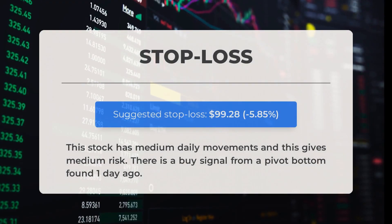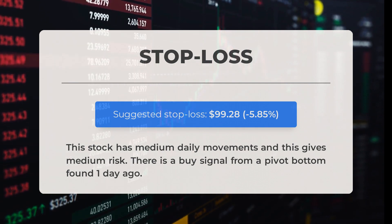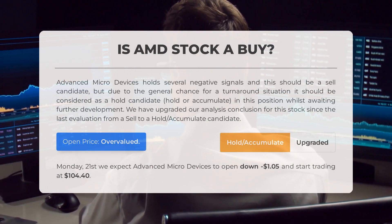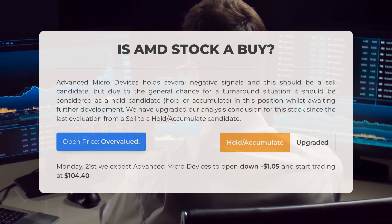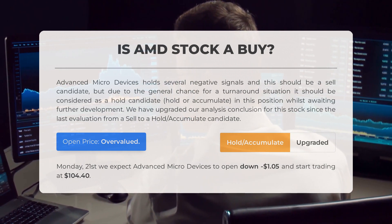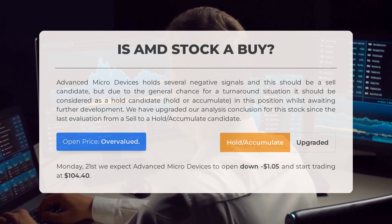Our recommended stop loss is set at $99.28, minus 5.85%. This stock has medium daily movements, giving medium risk. There is a buy signal from a pivot bottom found one day ago. Is Advanced Micro Devices stock a good buy? AMD holds several negative signals and should be a sell candidate, but due to the general chance for a turnaround situation it should be considered a hold/accumulate candidate in this position whilst awaiting further development. We have upgraded our analysis conclusion since the last evaluation from a sell to a hold/accumulate. After analyzing volatility and movements for the last trading day, our systems find that the current price is overvalued.